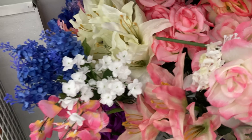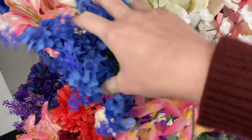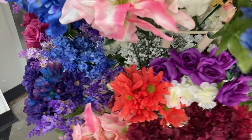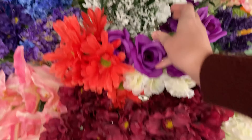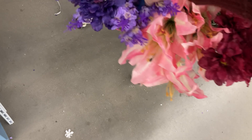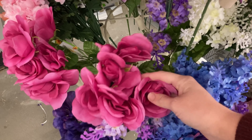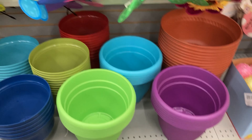Guys, it's time for another Dollar Tree haul! I was so excited about the florals — there were so many pretty colors for spring, and even some farmhouse colors like this white. I really like this burgundy red color on the flowers too. I thought these would make perfect wreaths for springtime.